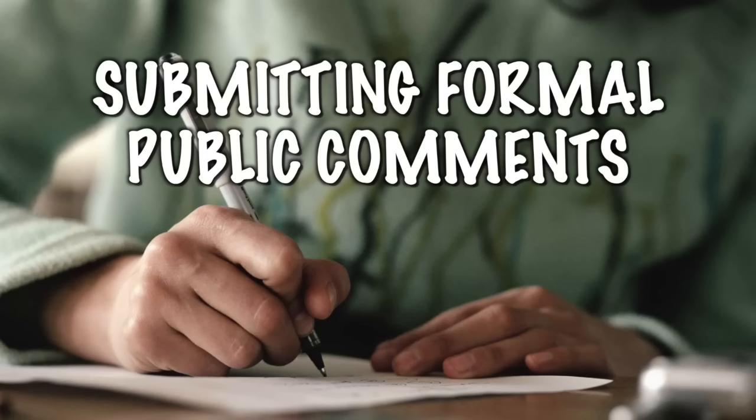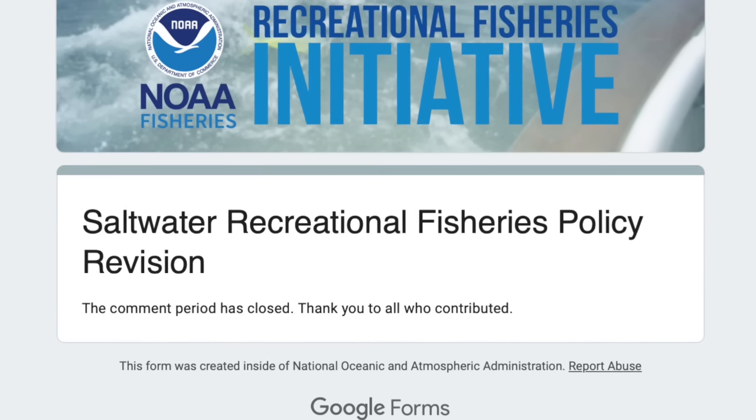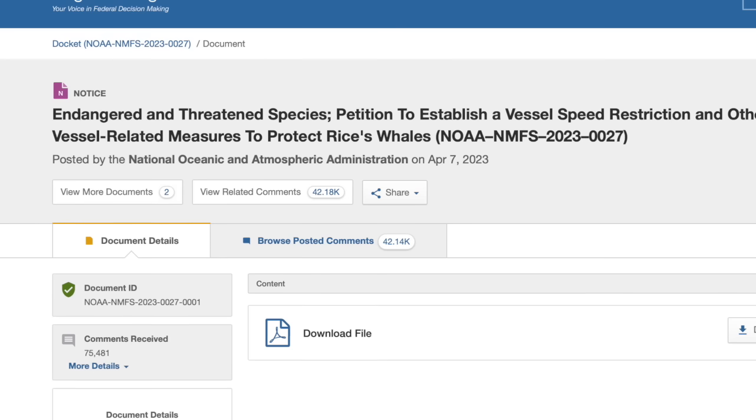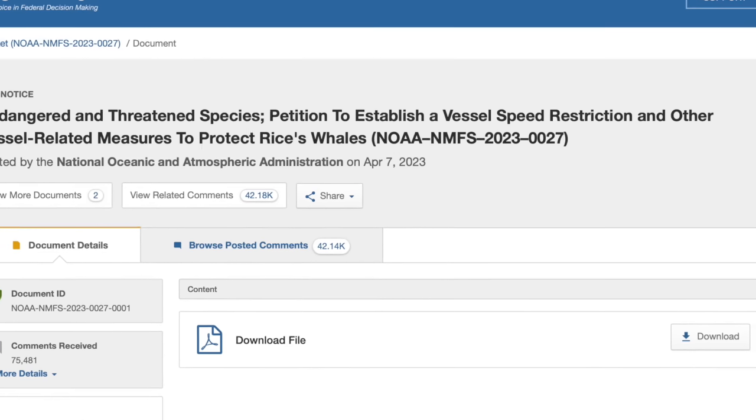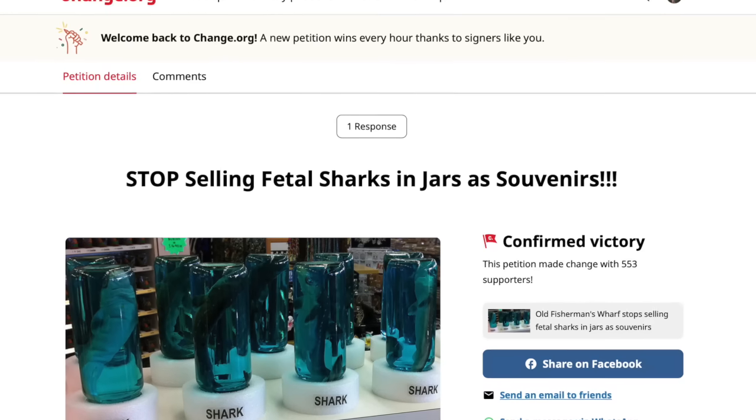Last on the list is submitting formal public comments. There are many ways you can have your say on policy and laws related to sharks. In the UK, you can write to your local MP on issues you feel strongly about — make sure you send multiple letters. In the US, you can write public comments to organisations such as NOAA, the National Oceanic and Atmospheric Administration. Legally, they're obligated to consider and respond to formal public comments made via their official portal. Doing these things is considerably better than signing online petitions. A lot of online petitions are so badly written they end up being ineffective or counterproductive — most of them aren't part of a thorough, well-researched conservation campaign.